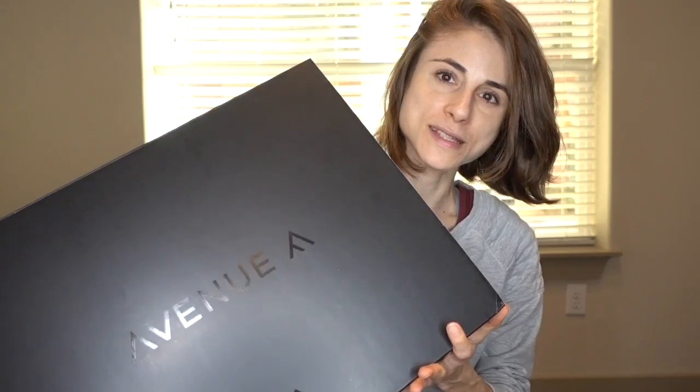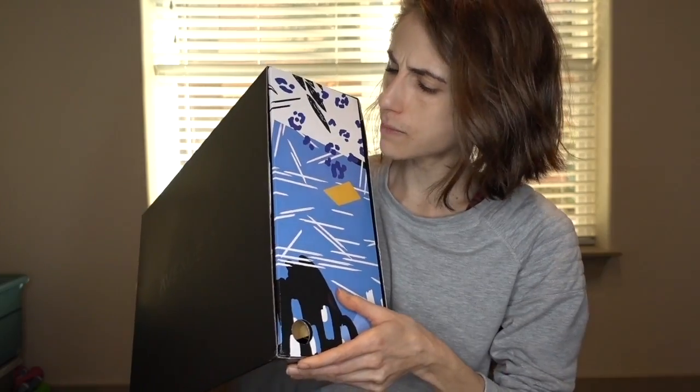I just got a package in the mail and I'm really excited — it's like my Christmas present! I thought it'd be fun to unbox it with you guys. My mom got me for Christmas a subscription to the Adidas Avenue A box. I actually detest most subscription boxes because 90% of what comes in them is stuff I don't need or want, but this one I was excited about because the value is quite good and it's athletic wear, which I always need since I exercise every day. This is the February box!